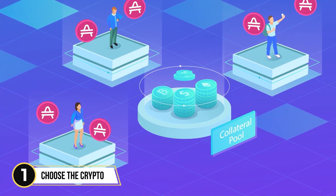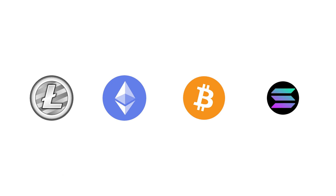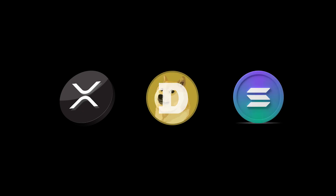Step 1: Decide which cryptocurrency you want to buy. You can choose a legacy cryptocurrency like Bitcoin or Ethereum, or a later released crypto token like XRP, Dogecoin, or Solana.